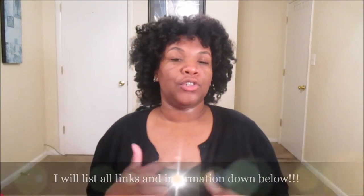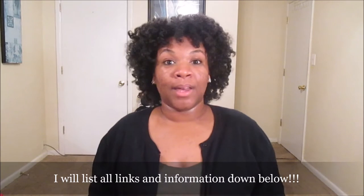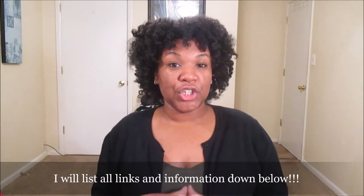Hello my kings and queens and welcome back to my channel, it is Queen She Me, and today I'm finally coming to you guys with my Hair Affinity update. If you haven't seen my initial video about why I'm going on this Hair Affinity journey, I will leave the link down below in the description bar so you can get a catch-up as to why I'm partaking in this journey.